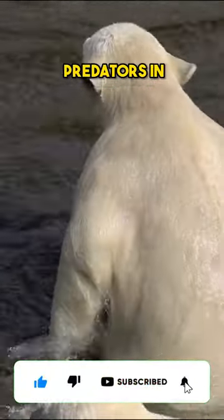Meet the polar bear — fun facts in one minute. Did you know that polar bears are the largest land predators in the world?